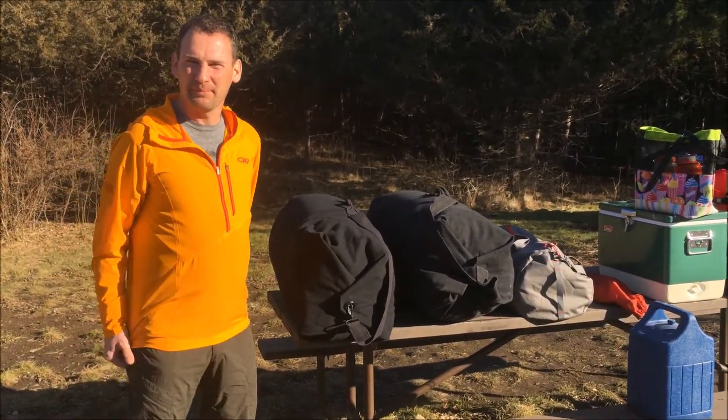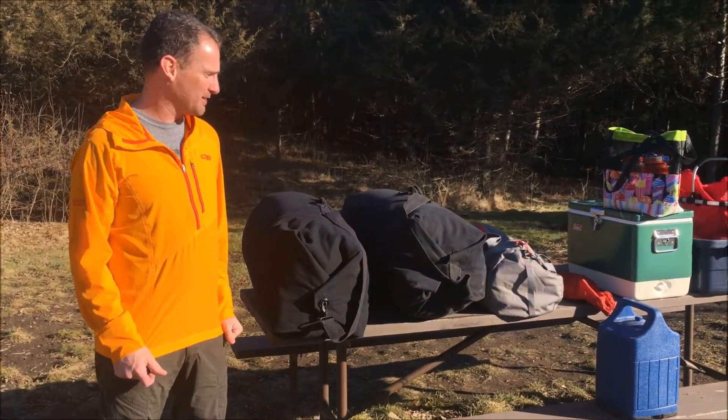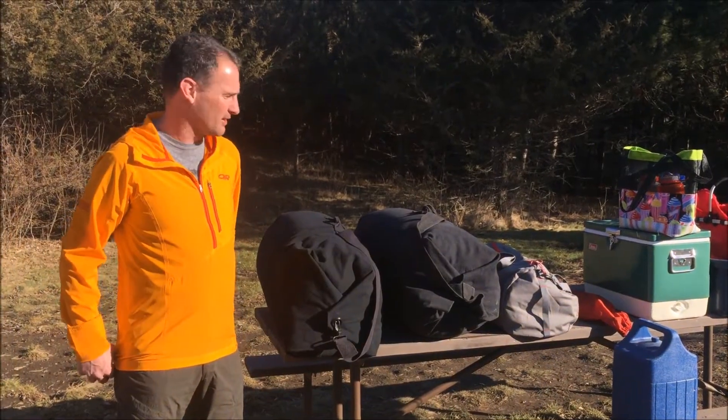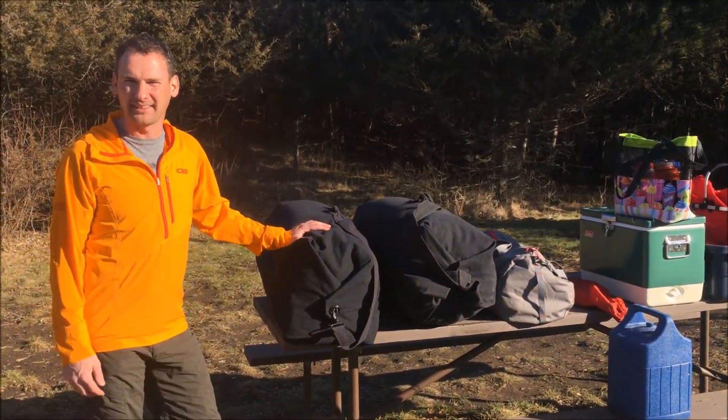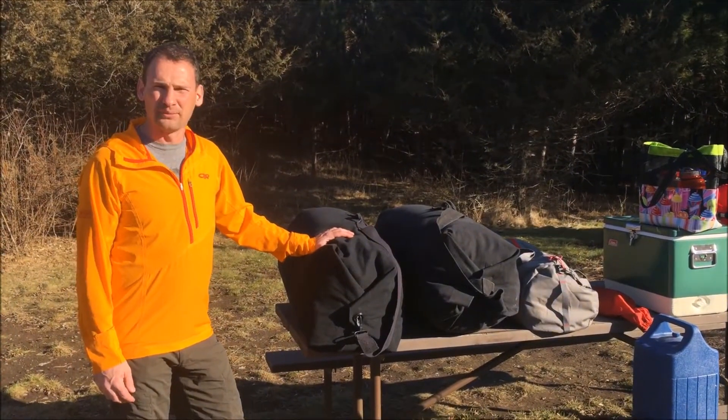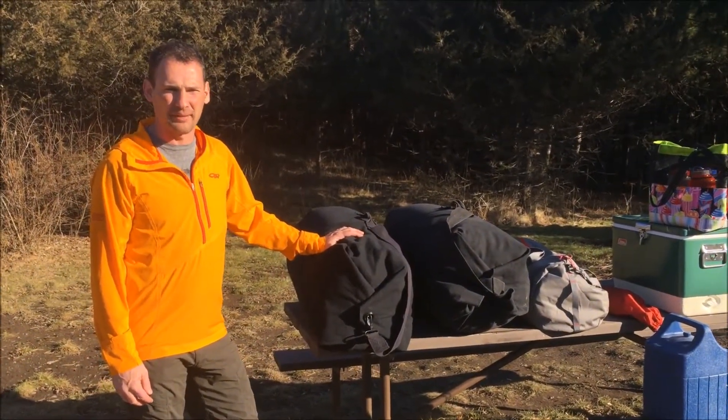Hey everyone, it's Frank from Minnesota Camping, and today I'm actually camping. I'm not stuck in my basement going through my gear. Minnesota's got some gorgeous weather out, 60 degrees, it's March 14th, and me and the kids are over in Wisconsin at Willow River State Park just doing some car camping.